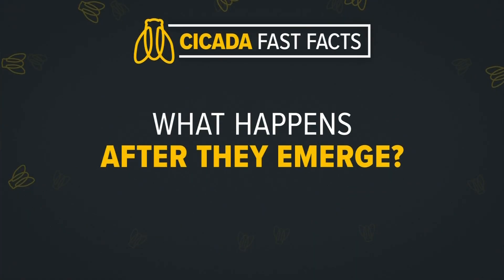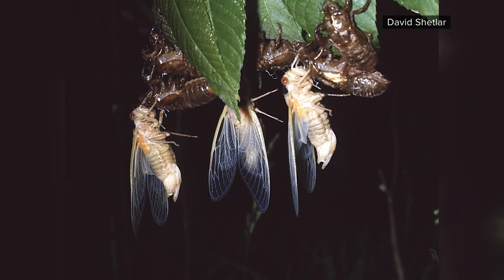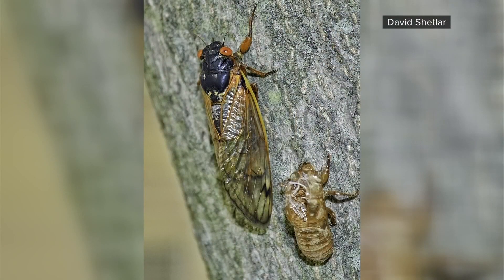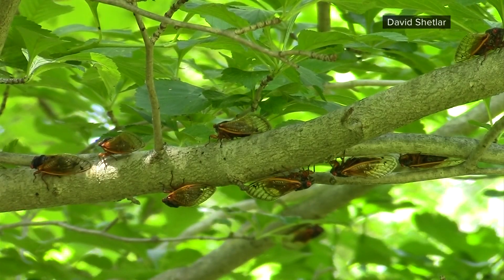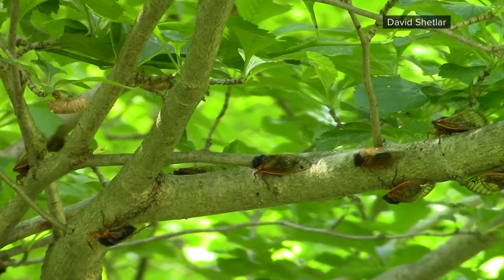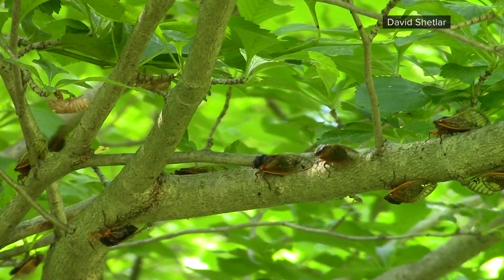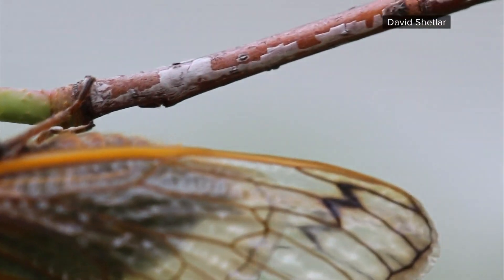What happens after they emerge? Once the ground is warm enough — 64 degrees is the magical number — they will move from underground to nearby trees where they will molt into their adult form. Once they become fully formed adult cicadas, they will fly and make that loud noise we all know. Their song is to attract female cicadas, where they will mate and lay eggs on tree limbs. These limbs will fall to the ground, heavy with the hatchlings, where they will crawl back into the ground to start their 16-year cycle all over again.